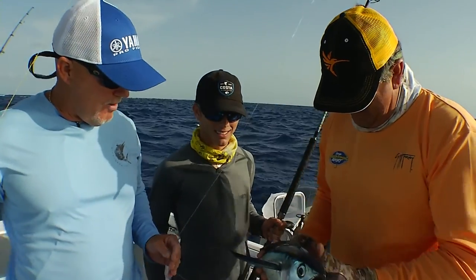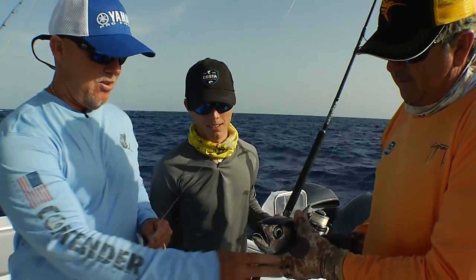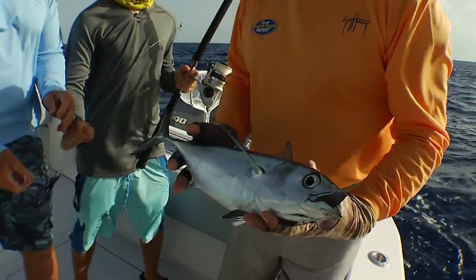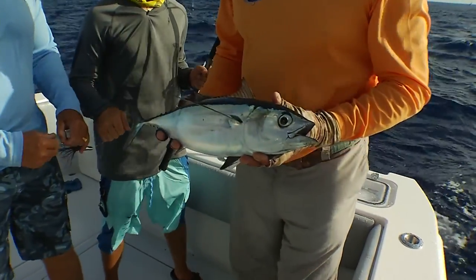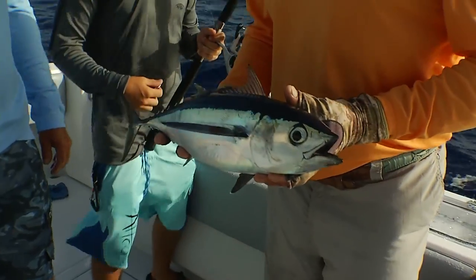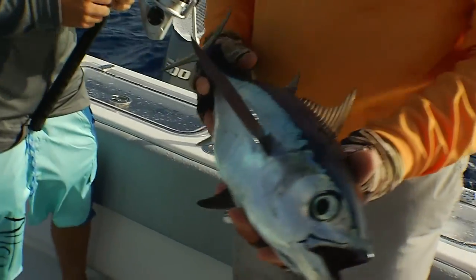So are we going to keep that one or let him go? Take the hook out — it's up to you. I like eating tunas. Is there any size limit on tunas? There's not, but we might catch some bigger ones. A couple of these aren't bad to eat either — they're a good size. Let's eat that one then.